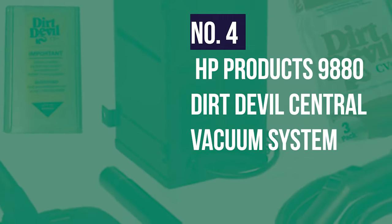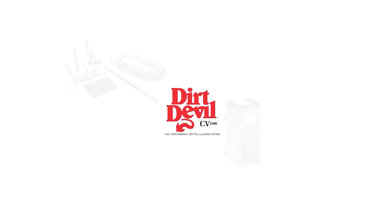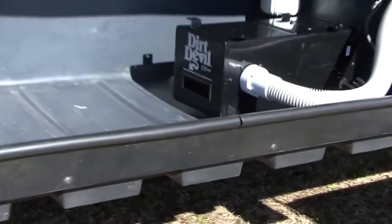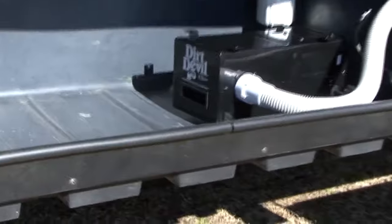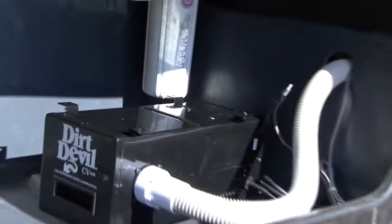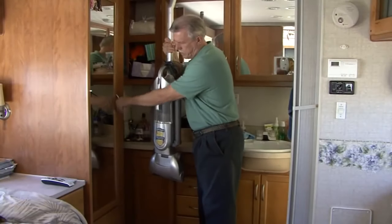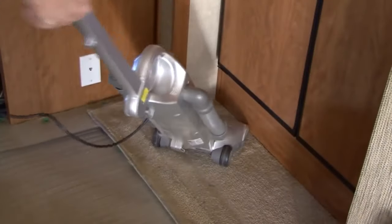Number four: HP Products 9880 Dirt Devil Central Vacuum System. Those shopping for a more portable central vacuum system option will definitely appreciate the Dirt Devil system. This device was made with convenience in mind, giving users the option to move it to different parts of a room without setting up annoying long pipes and hoses. The dimensions are only 14.5 x 7 x 6.25 inches. In terms of performance, the Dirt Devil doesn't offer nearly as much power as its more premium counterparts, but with an 11.7-amp motor that produces up to 100 CFM in inward airflow, common floor and above-ground contaminants will get sucked into the tank with minimal effort. Due to its tiny profile, the Dirt Devil can't hold as much dust as other systems — at most, only a gallon of dirt at any one time.